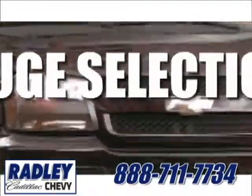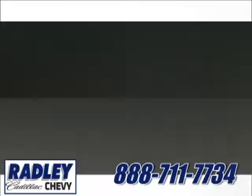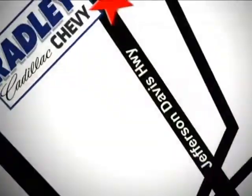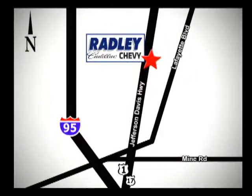We have a huge selection, exceptional customer service, and the exclusive low-price guarantee. You're conveniently located at 3670 Jefferson Davis Highway in Fredericksburg, Radley Cadillac Chevrolet.